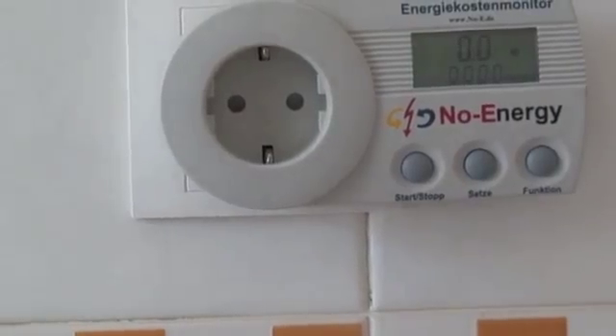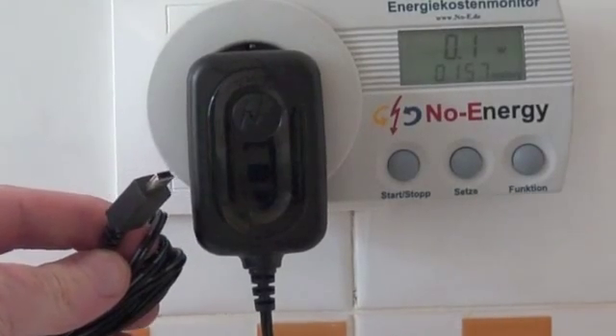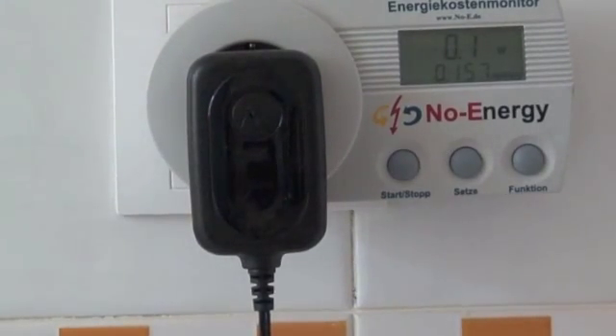Finally, let's look at the Motorola charger. The Motorola charger has a little USB connector at the bottom, and it consumes 0.1 of a watt — but it drops down to 0.0 and stays there. So it's definitely below 0.1 of a watt. It looks like the Motorola uses the least energy of all the chargers.